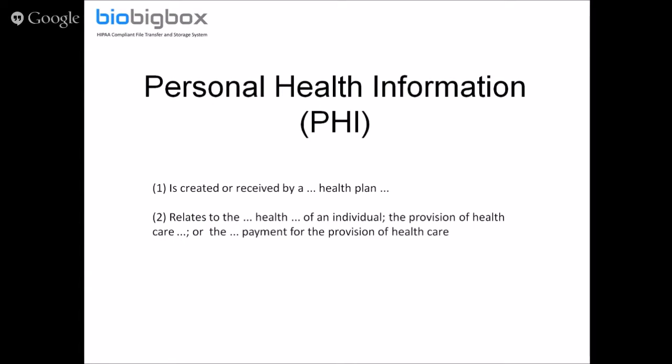Back in 1996, the Health Insurance Portability Act was created by President Bill Clinton and Congress, establishing the need for any situation where personal health information is involved — that measures be taken to ensure it's kept confidential. Personal health information refers to data created or received by a health plan that relates to the health of an individual, the provision of health care, or payment connected to health care.